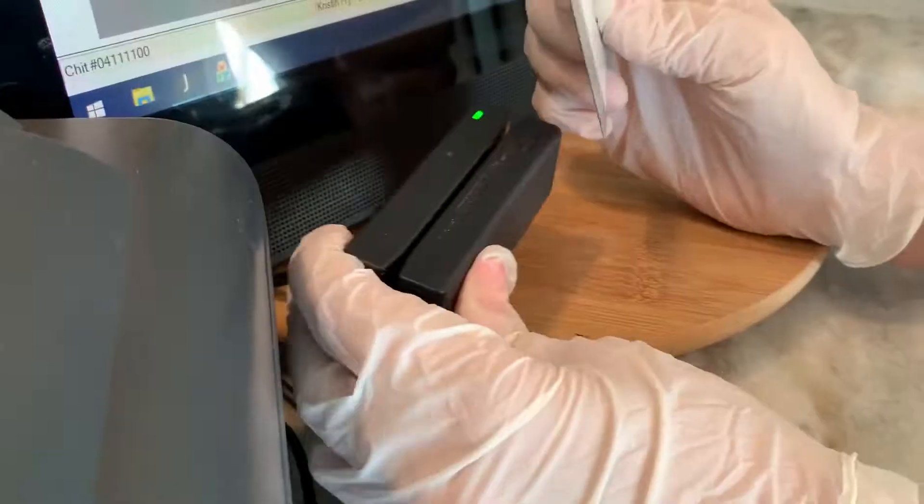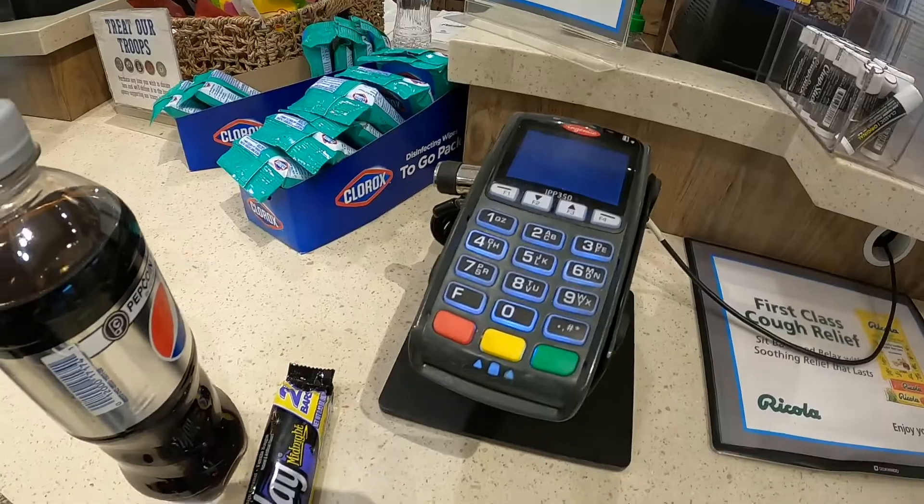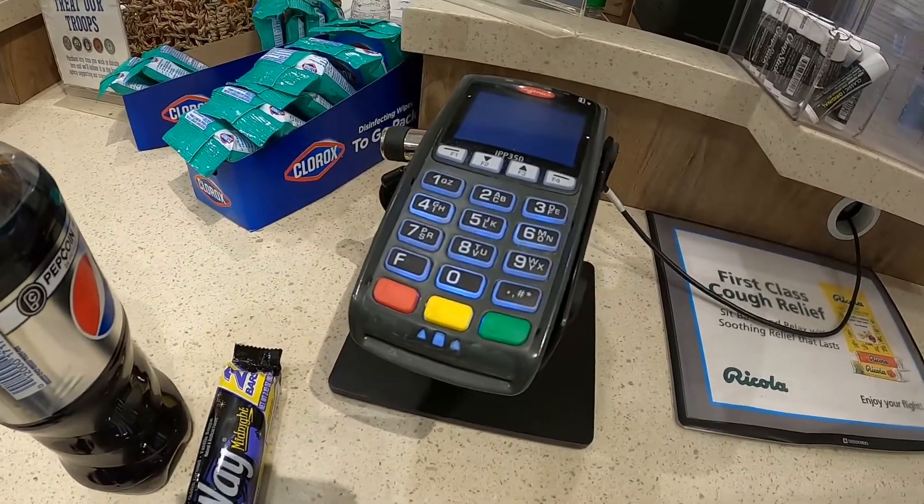Well, thankfully these days you can use your iPhone — I've got an Android device right here — you can use Google Pay, Apple Pay, even use your Apple Watch or Galaxy Watch and buy things without touching anything. Even if you use a credit card, you still likely have to touch dirty keypads or even a pen to sign your name.